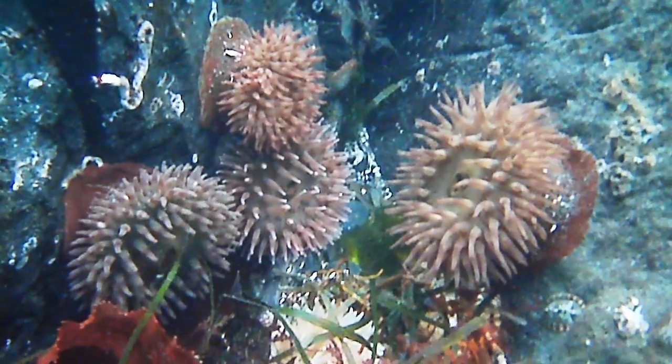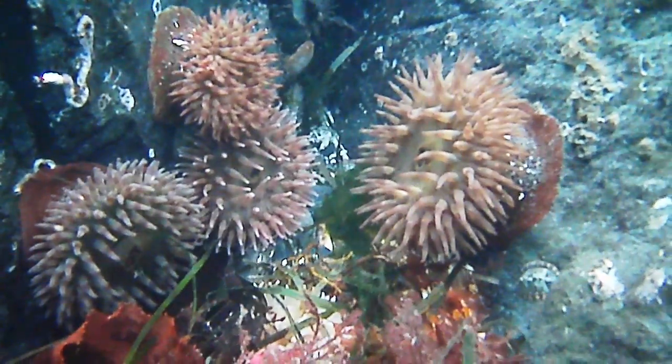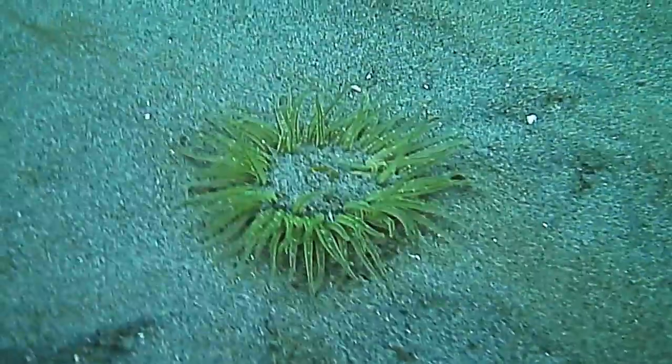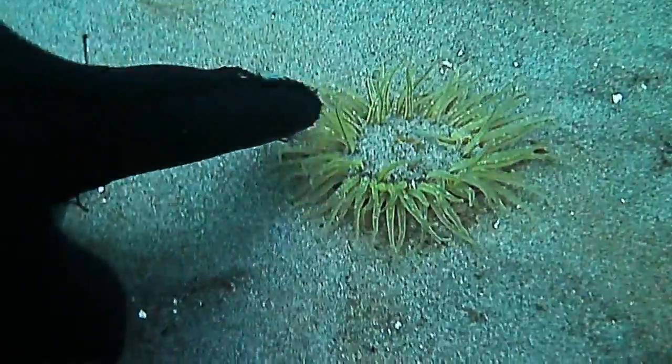These squatter and more robust painted anemones can catch prey as large as small fish. Another common anemone here is the burrowing green anemone. The green color is not produced by symbiotic algae like some other species.